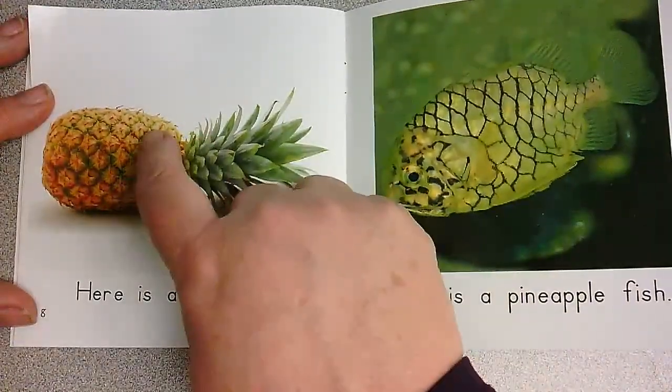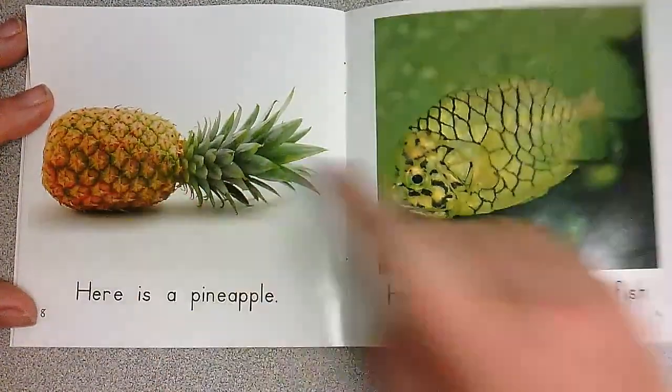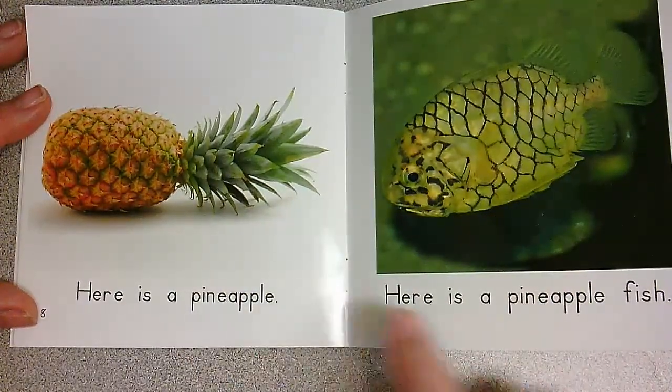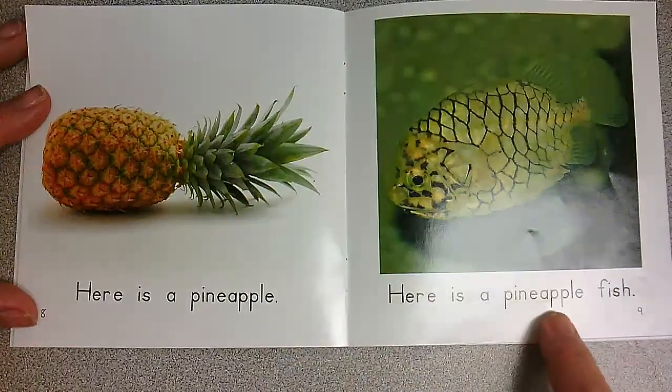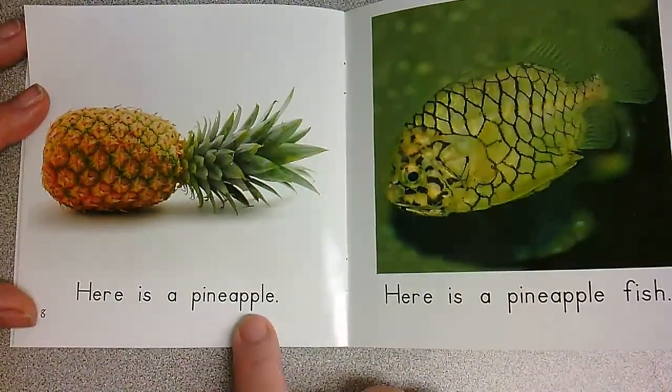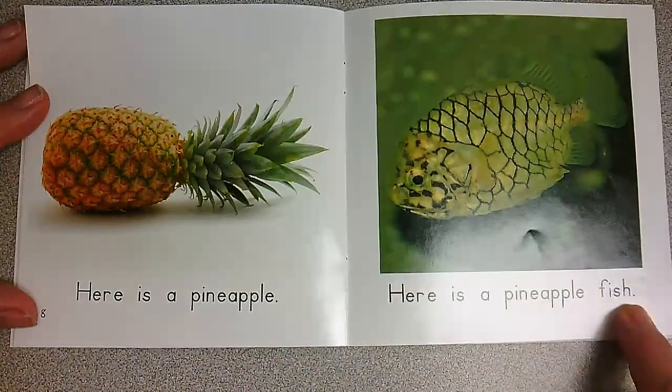Here is a cowfish. I see a pineapple, and look at the parts of the pineapple, and look how his scales look like it. A long word — pineapple — which means it's going to be a long word here. Pineapple, and then fish. Here is a pineapple. Here is a pineapple fish.